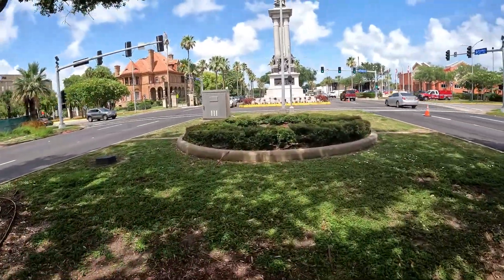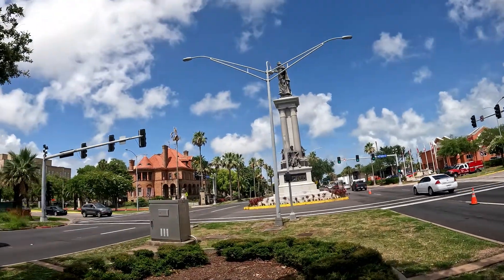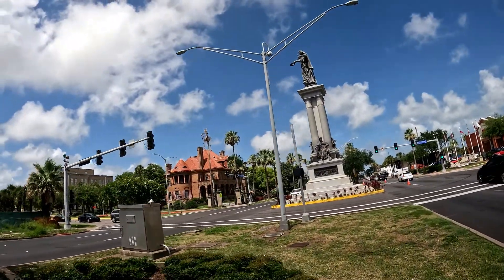Good afternoon, everyone. I'm Calvin Worley. I've enjoyed photography in Galveston for many years, so let me give you a little tour of my work.